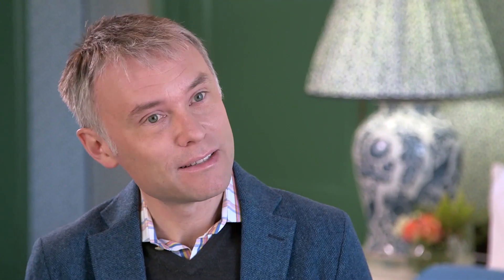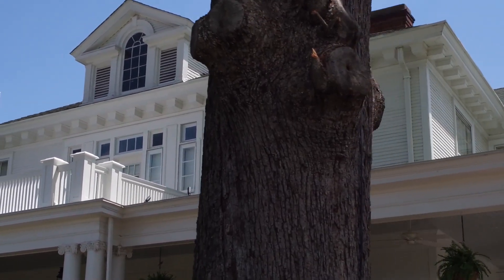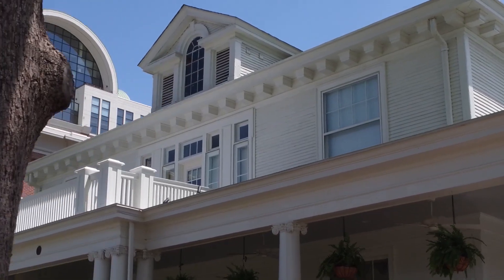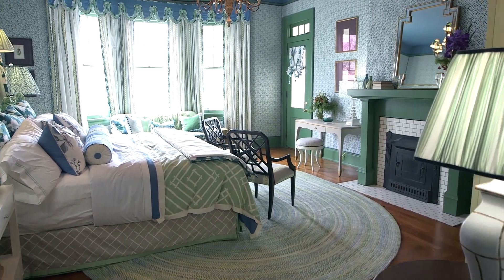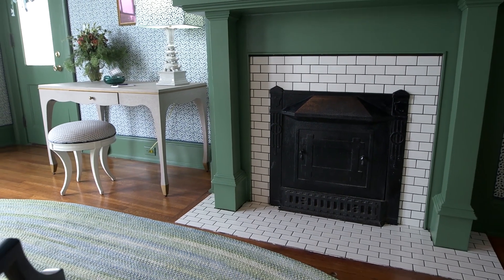We both have a similar design sensibility and a similar sense of design history, and everything we do kind of relates back to old school, very traditional. We love that idea of taking a historic structure and giving it new life, and it was coming up with that story line, that magic that would take our room and make it feel true to the house but move that story line forward.